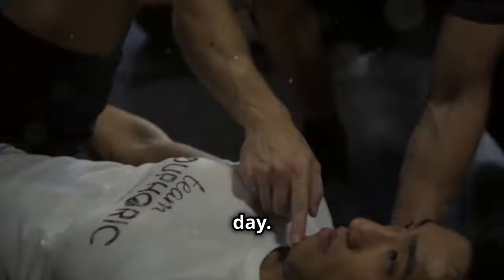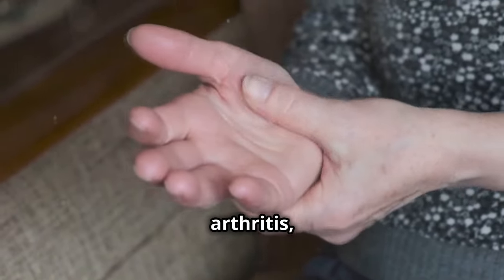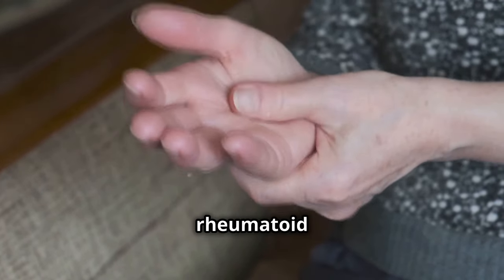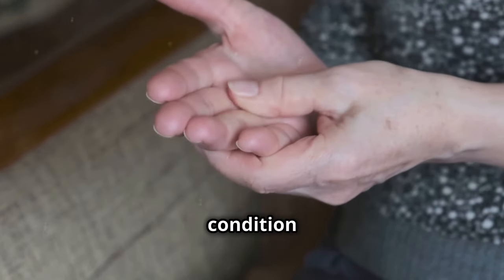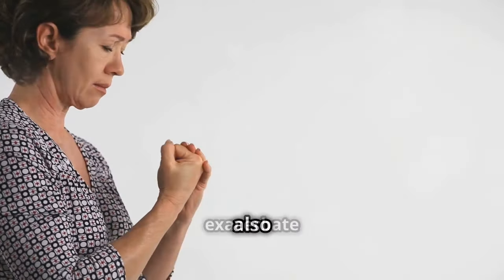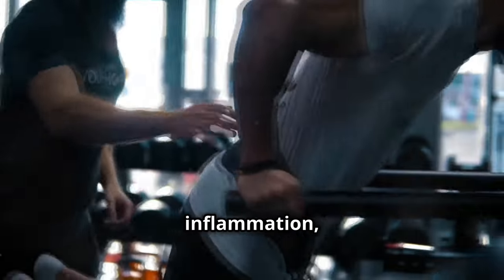It's important to be mindful of how we move and position our bodies throughout the day. Arthritis is a leading cause of joint pain and swelling. There are different types of arthritis, such as osteoarthritis, which results from wear and tear, and rheumatoid arthritis, an autoimmune condition that causes joint inflammation. A sedentary lifestyle can also exacerbate joint problems, as lack of movement leads to stiffness and inflammation, making regular exercise crucial for joint health.